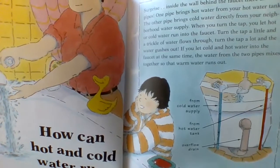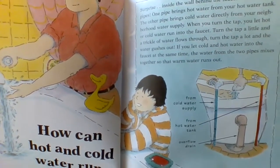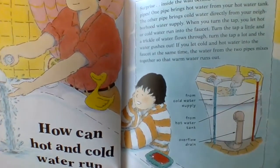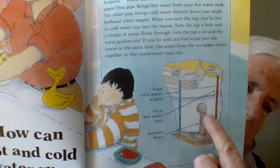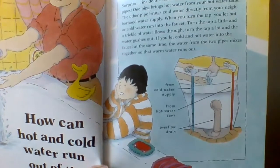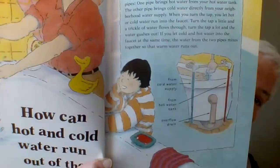Turn the tap a little, and a trickle of water flows through. Turn the tap a lot, and the water gushes out. If you let cold and hot water into the faucet at the same time, the water from the two pipes mix together so that warm water runs out. That sounds like a good thing to have in your bath — warm water, not hot and not really cold either.